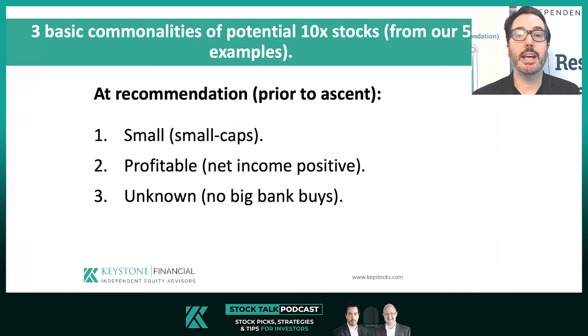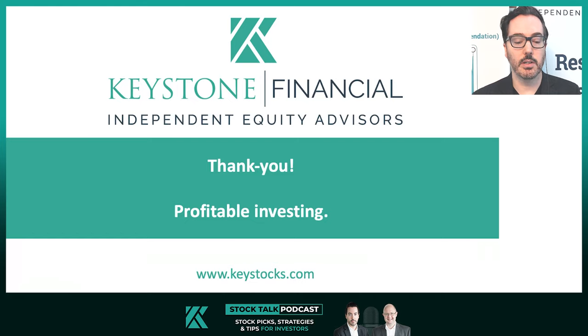Next week, we'll see if the data backs up this anecdotal case for profitable, unknown, small cap stocks.